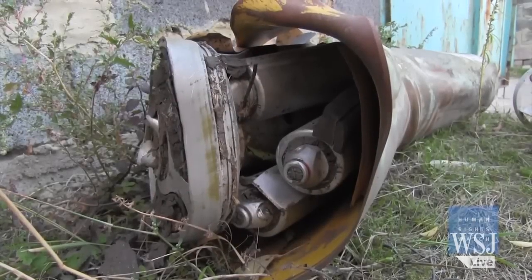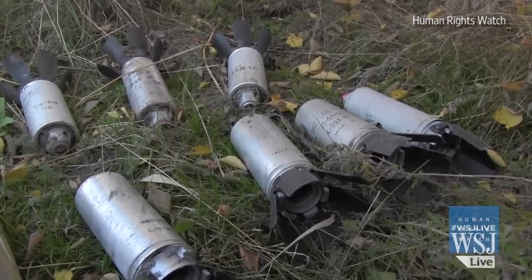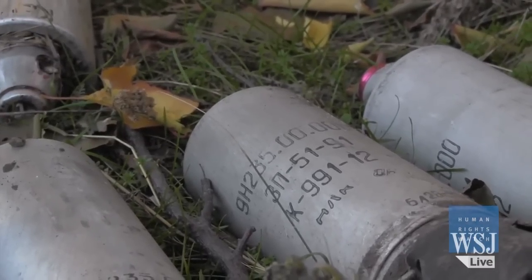Ukrainian government forces may have used cluster munitions in populated areas in Donetsk in early October, according to a Human Rights Watch report released on Monday. Kiev has denied the allegations.